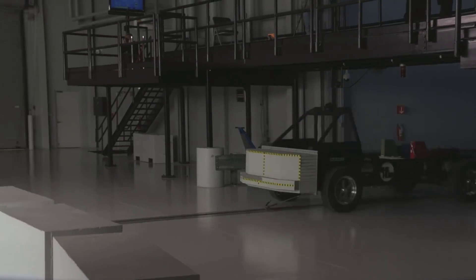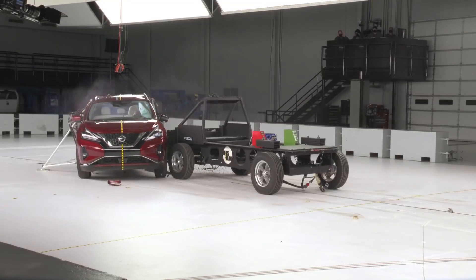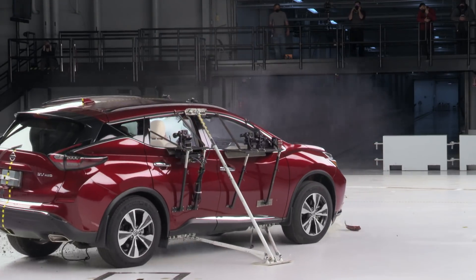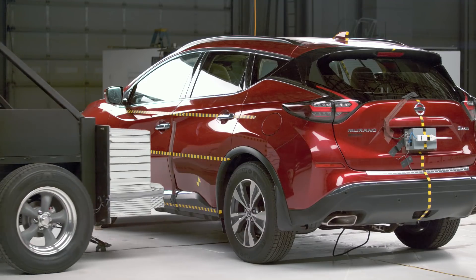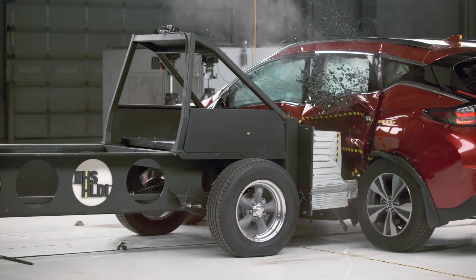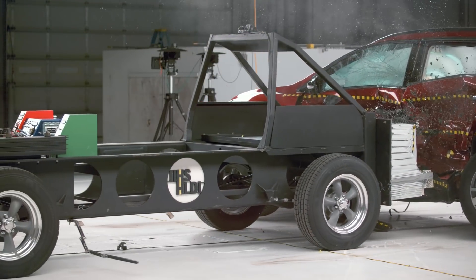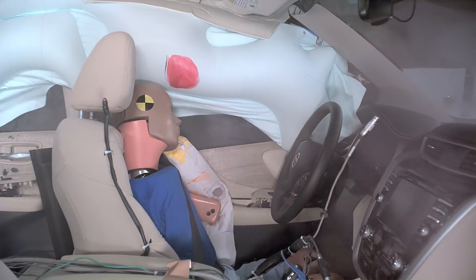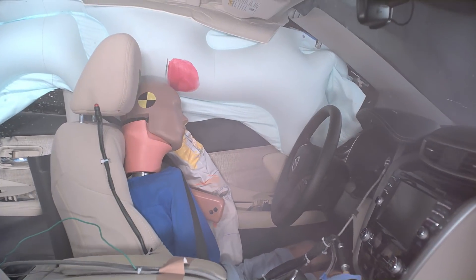The Nissan Murano was one of our worst performers in this group of mid-sized SUVs. It received a poor rating for structure because of the significant amount of intrusion into the occupant compartment, which also resulted in a higher likelihood of both chest injury and pelvis injury for the driver.